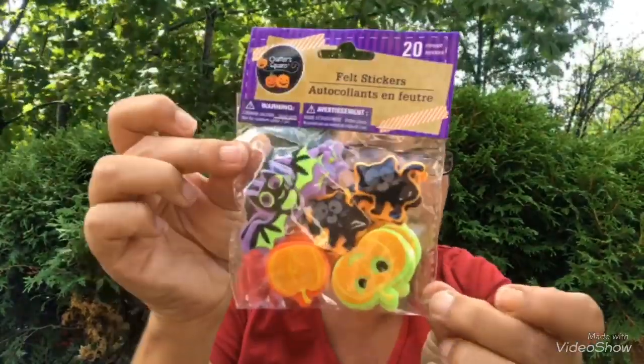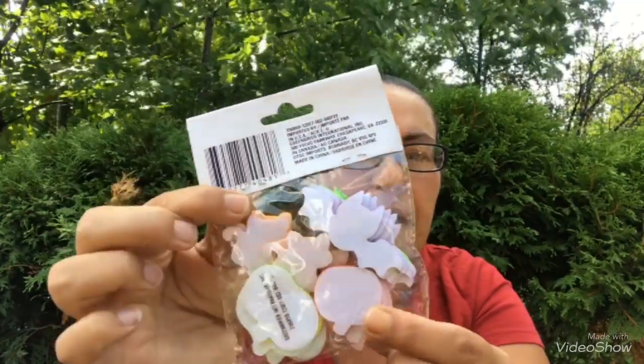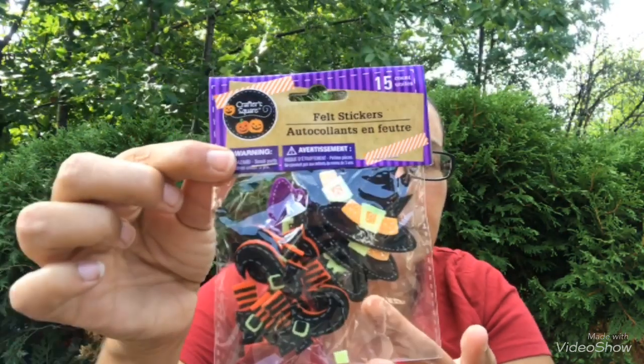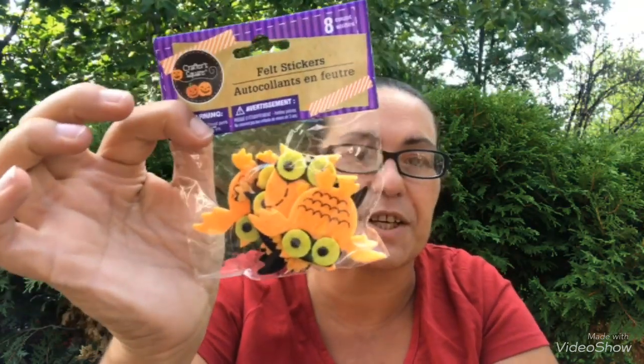Then I got these felt stickers — you get 20 count with pumpkins, cats, and bats. They are adhesive at the back. I also got one with bats, pumpkins, and ghosts — 16 pieces. Then one with witch's hats and boots — 15 pieces. Love those little witchy boots! And of course I had to get the owl felt stickers — beautiful, comes in an eight-count.